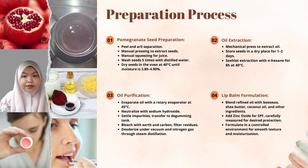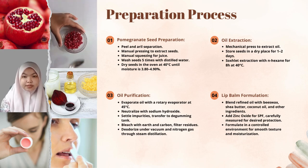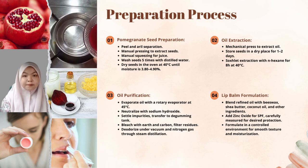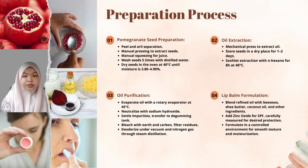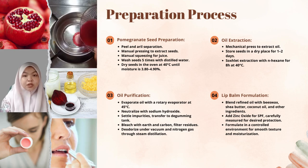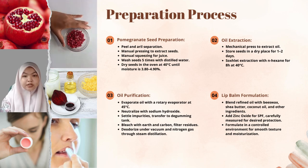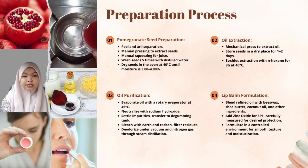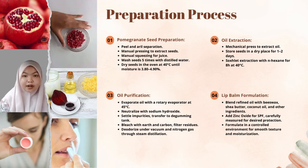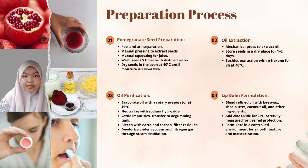The pomegranate seed oil then undergoes a bleaching process to remove any remaining colour pigments and trace impurities. Activated carbon is used in this step — the oil is heated and mixed with activated carbon, then filtered to produce a clear, refined oil. In the methodology, the peel and oil of the pomegranate are carefully separated. The pomegranate seeds are separated by manual pressing and the pomegranate juice is squeezed out by a manual squeezer. The seeds are washed five times with water to ensure no debris or impurities remain. The washed seeds are dried in an oven at 40°C until the moisture content is within 3.8% to 5.9%. The dry seeds are then exposed to pressure in a mechanical oil press to extract the oil, and the extracted oil is collected in a sample container.